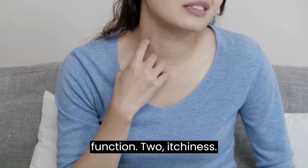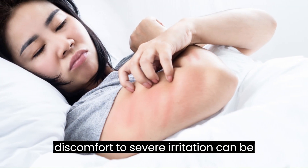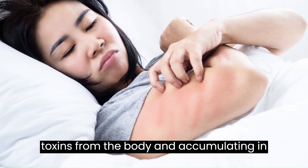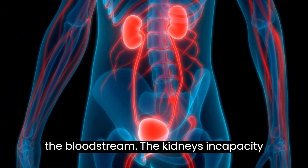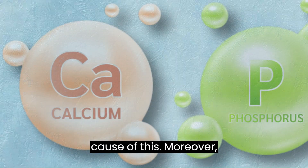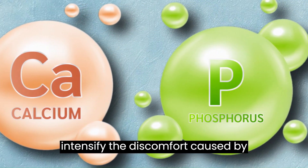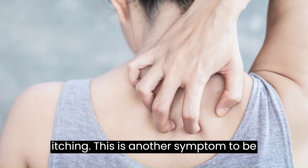2. Itchiness. A persistent and occasionally severe itching feeling, ranging from mild discomfort to severe irritation, can be caused by the kidneys failing in their role to effectively eliminate waste and toxins from the body, which then accumulate in the bloodstream. The kidneys' incapacity to react to elevated waste levels is the cause of this. Moreover, abnormalities in the levels of calcium and phosphorus, which are frequently observed in kidney failure, might intensify the discomfort caused by itching.